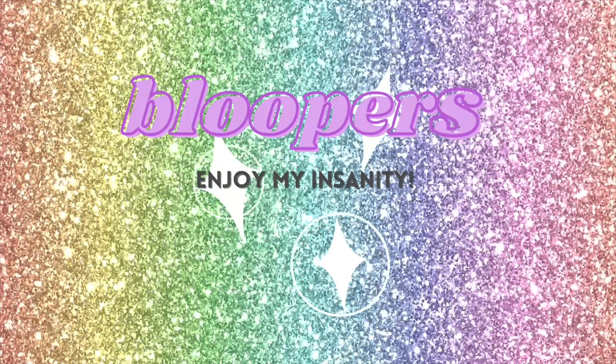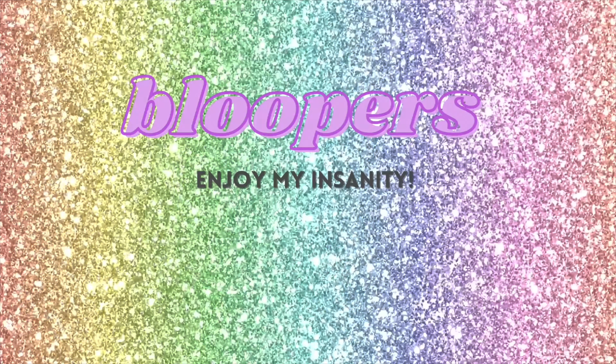If you got a Glam Bag or Glam Bag Plus, let me know in the comments below what you received. If you're getting Boxycharm, tell me your favorite thing from your box this month. If you liked this video, give it a thumbs up, hit that subscribe button for more makeup and beauty content, and I hope wherever you are you have a wonderful day!